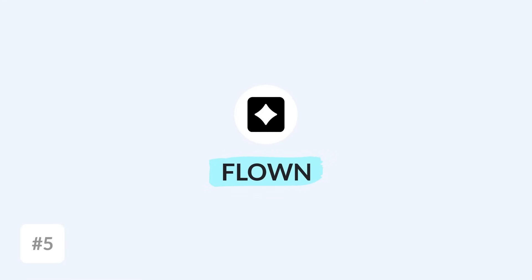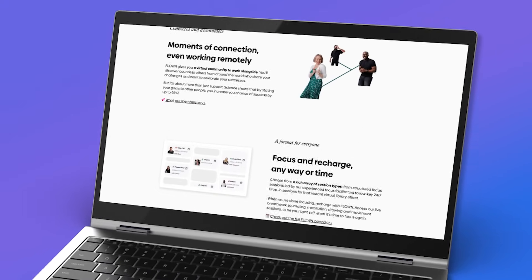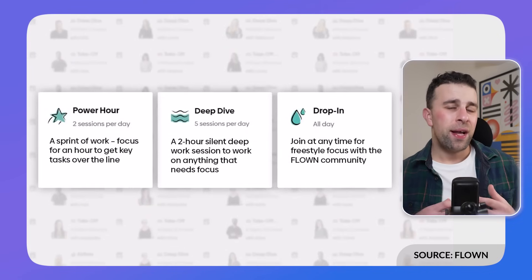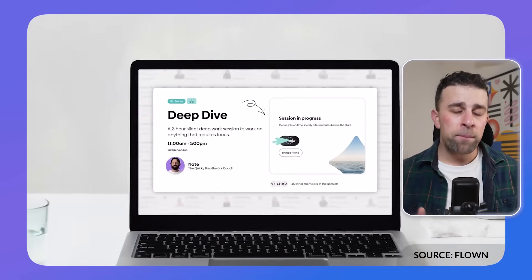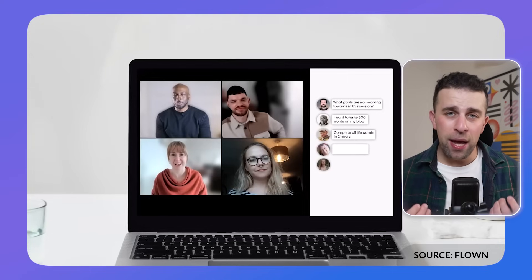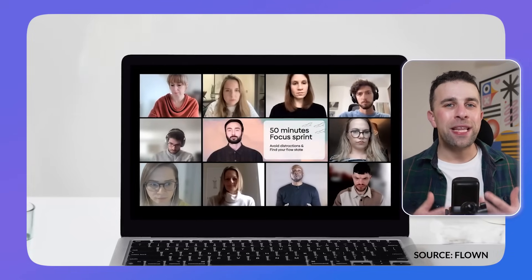Number five is a website or software called Flown, and the idea behind it is to improve your accountability. If you find the quality of your work isn't that good, you might need more accountability. Flown helps you join a co-working session, share your goals with other people, and focus during that time. It's also known as body doubling, which is incredibly popular in the ADHD world as a system for helping you better manage your time with the accountability of another person.